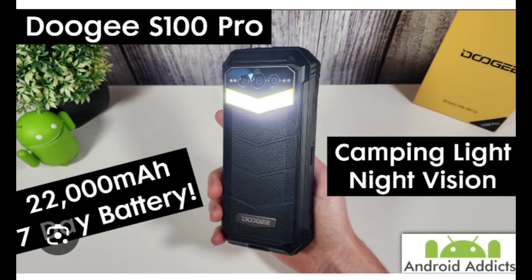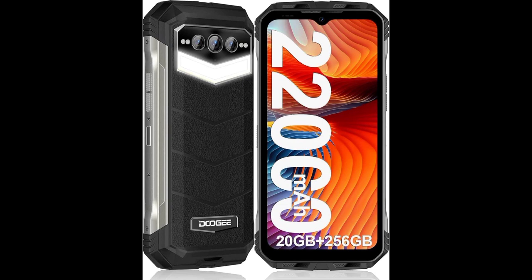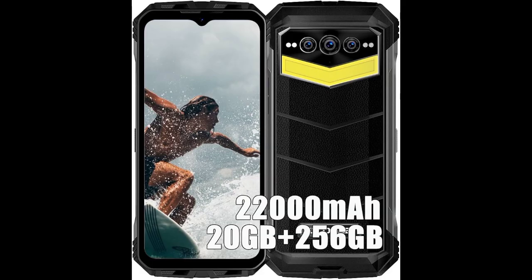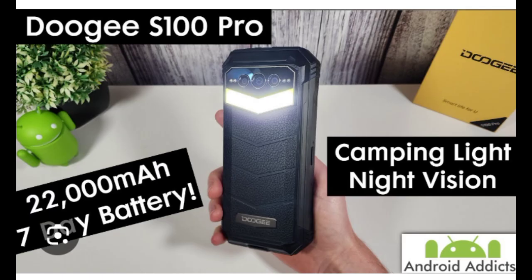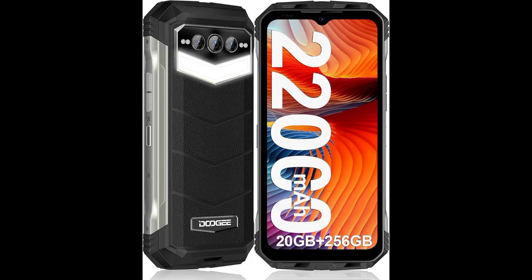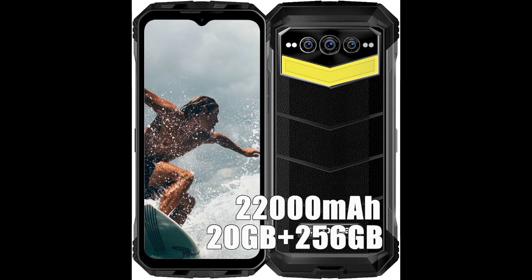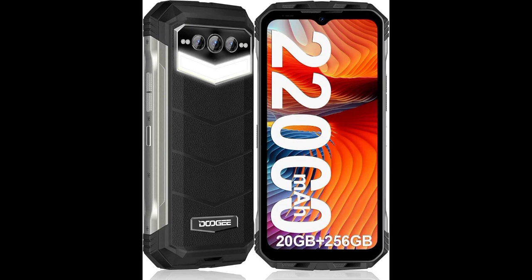Capture stunning images with the 108MP main camera of the S100 Pro. With professional-grade capabilities, this rugged smartphone allows you to take photos with remarkable clarity and detail. The 32MP front-facing camera is perfect for selfies, while the 20MP night-vision camera brings low-light photography to life. Additionally, the 8MP wide-angle and macro camera add versatility to your shots, allowing you to explore new perspectives and capture intricate moments.